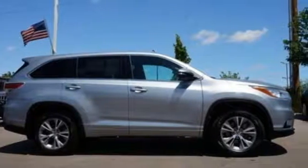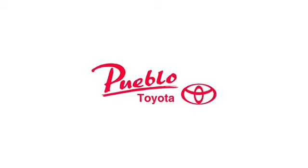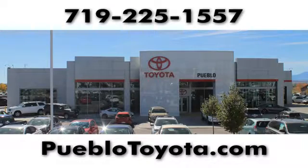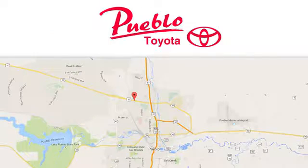Stop in for a test drive and make it yours today. You'll find it all at Pueblo Toyota. Call, click, or stop in today. We're conveniently located at 2220 US 50 West in Pueblo, Colorado.